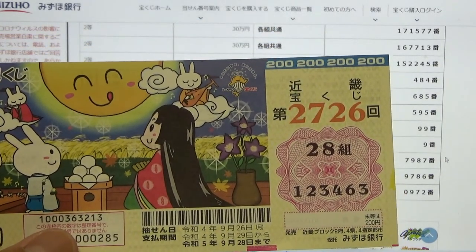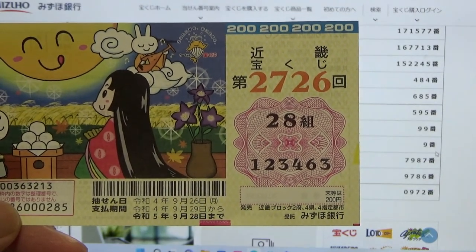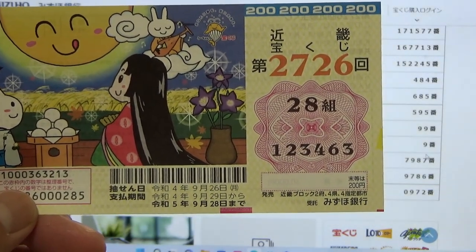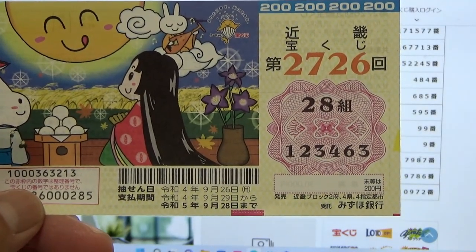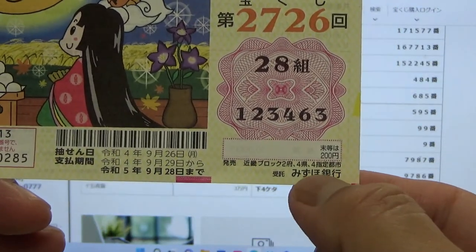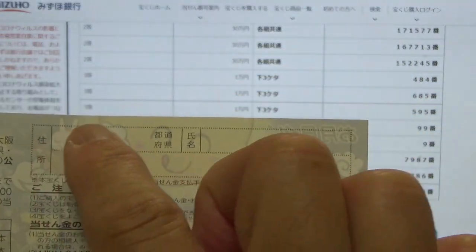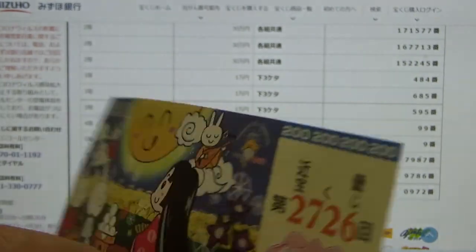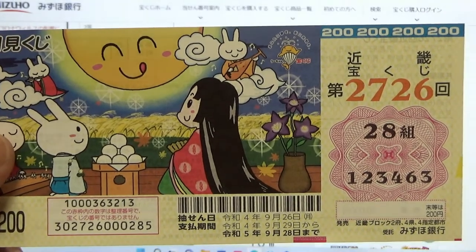What about you? Maybe you won. If you win anything, the payment period is between September 29th, Reiwa 4, 2022, till September 28th, Reiwa 5, 2023. If you win anything substantial like the second prize or anything over 500,000 yen, you need to take this to Mizuho Bank to cash it out. Don't forget to fill in the back part — your prefecture, your full name, then your address in Japan. All winnings are tax-free in Japan. Thank you for watching — like and subscribe to my channel. Bye.